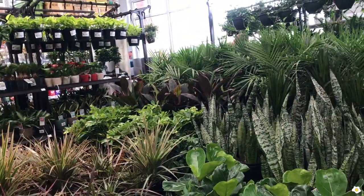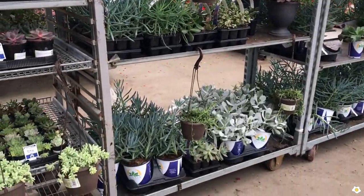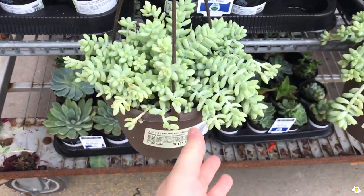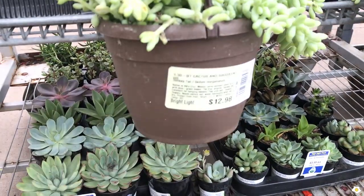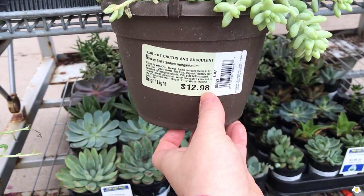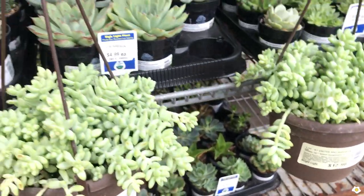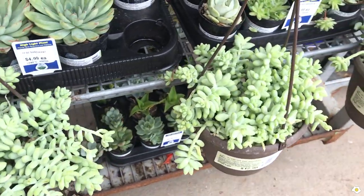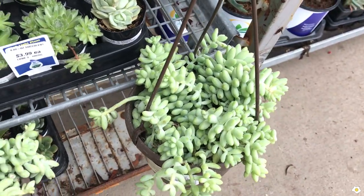Umbrella plants and succulents are also stocked. They have a lot of very cute donkey tails — so pretty! They're in a six-inch hanging basket. This one is not from Costa Farms but from another vendor — $12.98, such a good price. They are very adorable; I really like the washed-off green color, so pretty.